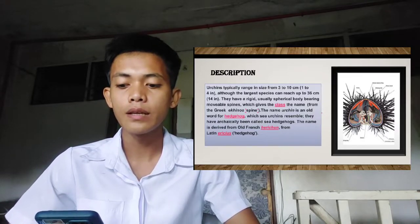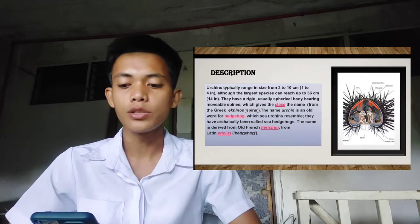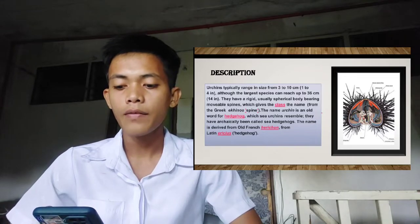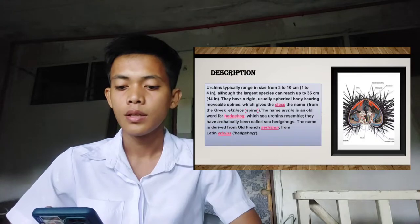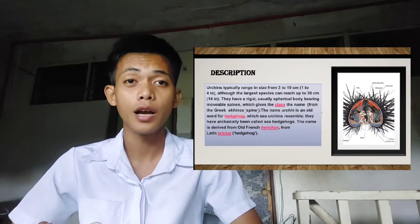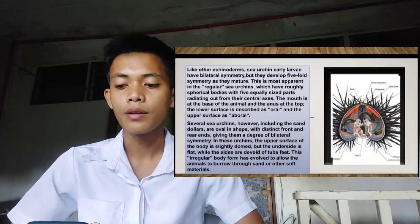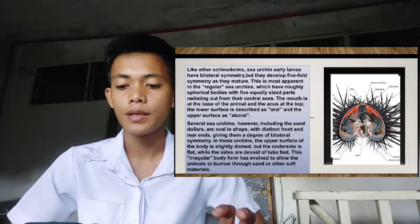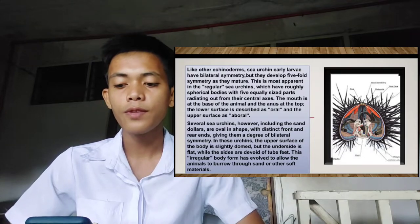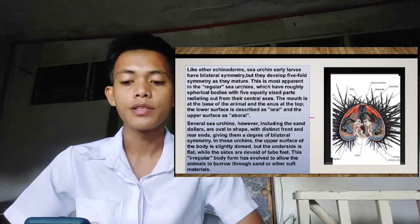The class name comes from the Greek 'echinus' meaning spine — tunuk-tunuk in vernacular. The name 'urchin' is an old word for hedgehog, which sea urchins resemble, and they have archaically been called sea hedgehogs. The name is derived from Old French 'hiricum,' from Latin 'aritius' or hedgehog. Like other echinoderms, sea urchin early larvae have bilateral symmetry, but they develop five-fold symmetry in regular sea urchins, which have roughly spherical bodies with five equally-sized parts radiating from their central axis.